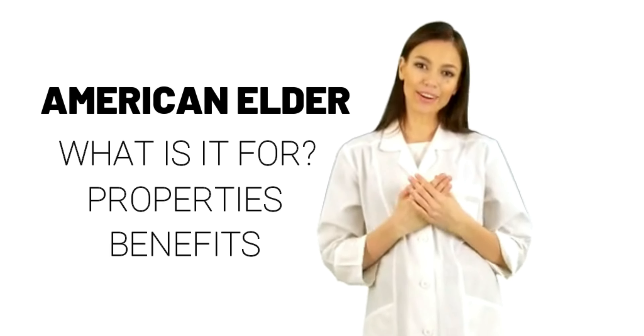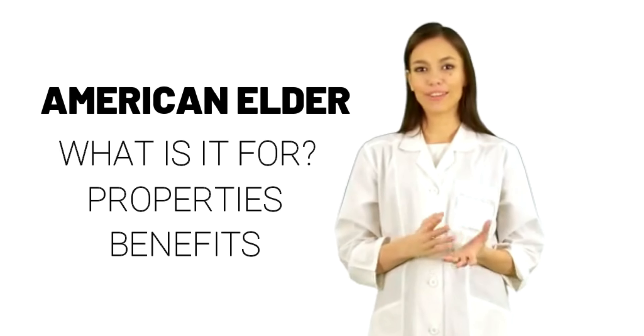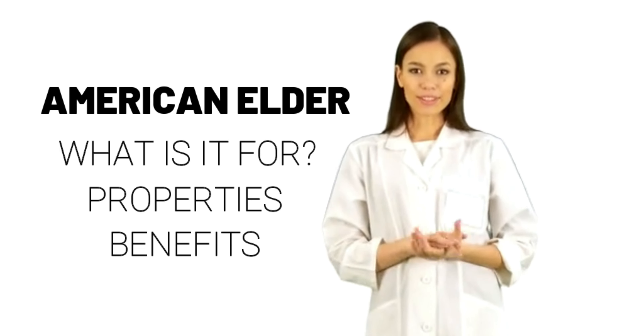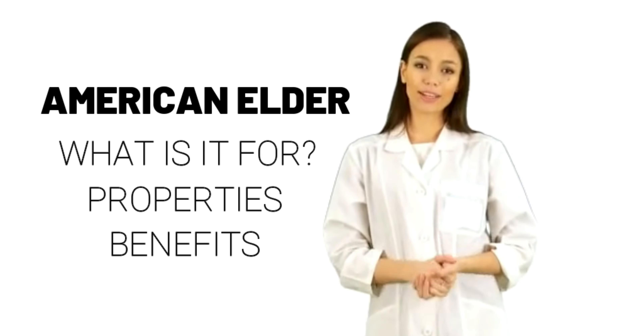Other uses include treatment of bruises, cancer, intestinal gas, epilepsy, fever, gout, psoriasis, sores, syphilis, and fluid retention, edema, due to weak heart function, heart failure.